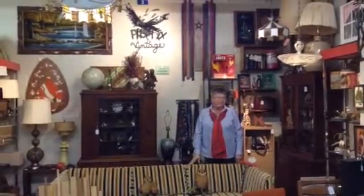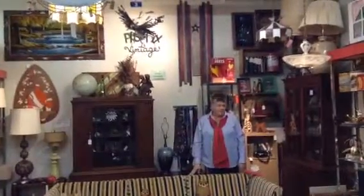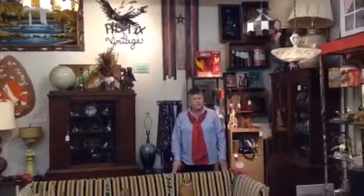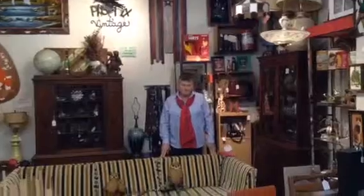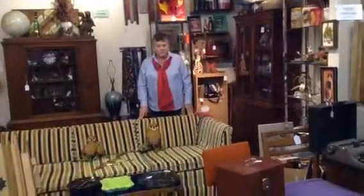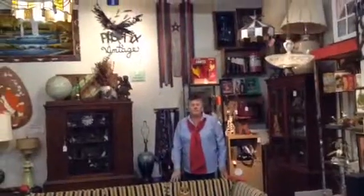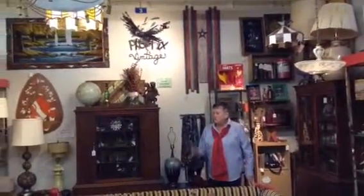Phoenix Vintage has a specialty of taking salvaged wood and turning it into art. Down here at Riverside Antique Mall, 3742 Kellogg Avenue is where you'll find Phoenix Vintage and a lot of his art pieces all over. One behind me right there is where he took a lot of the salvaged wood and turned it into a beautiful piece.